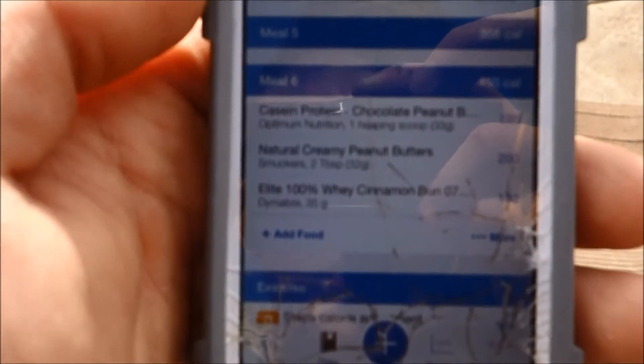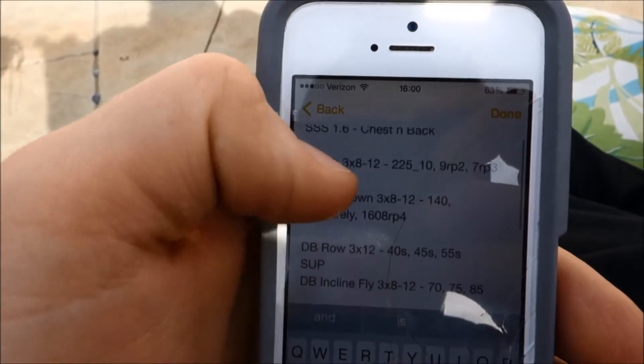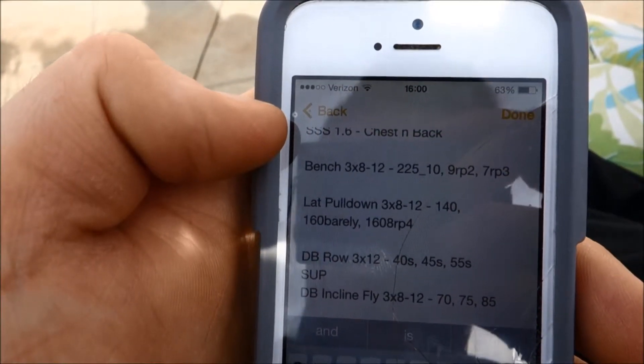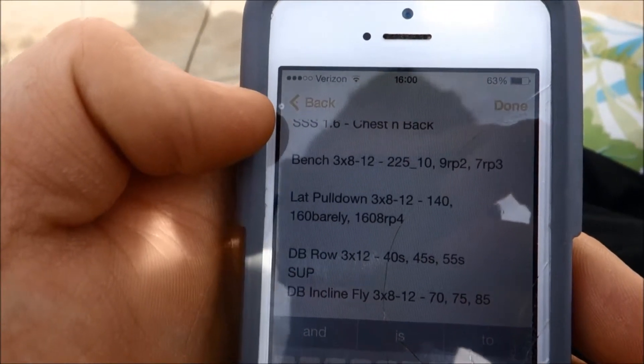Let's go check out how my workout was. Workout went pretty well — it was chest, back, shoulders, and traps. Started off with bench; I wanted to shoot for 8-12 with 225, but I could only get 10, then 9, and as you can see, 7 with the rest pause on my last set.